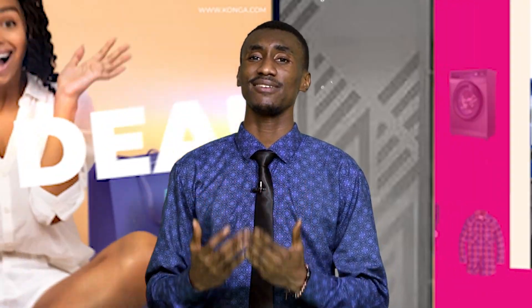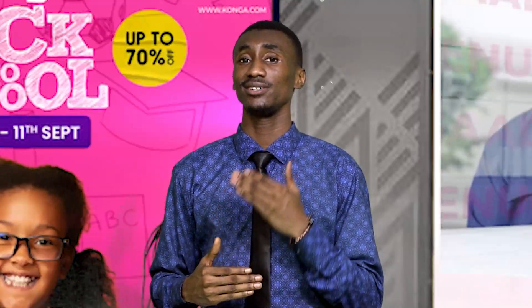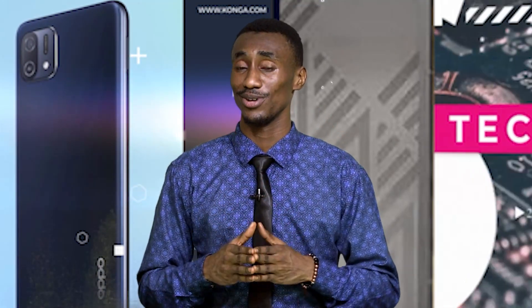Welcome back. You're still watching Konga Deals today on Konga TV. Up next, we have the Golden Penny Chicken Noodles, 70 grams in 40 pieces. It is produced from high-quality flour, fast and easy to prepare with a great taste, excellent packaging, and quality aesthetics. Some of the benefits include great taste, it is nutritious and very satisfying. Hurry up to Konga.com and get it at an affordable price — in single or in bulk, Konga.com has got you covered.